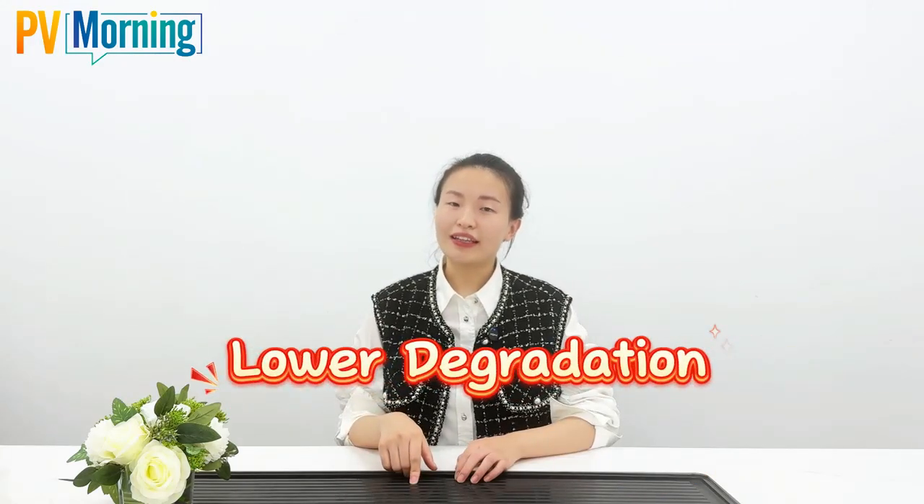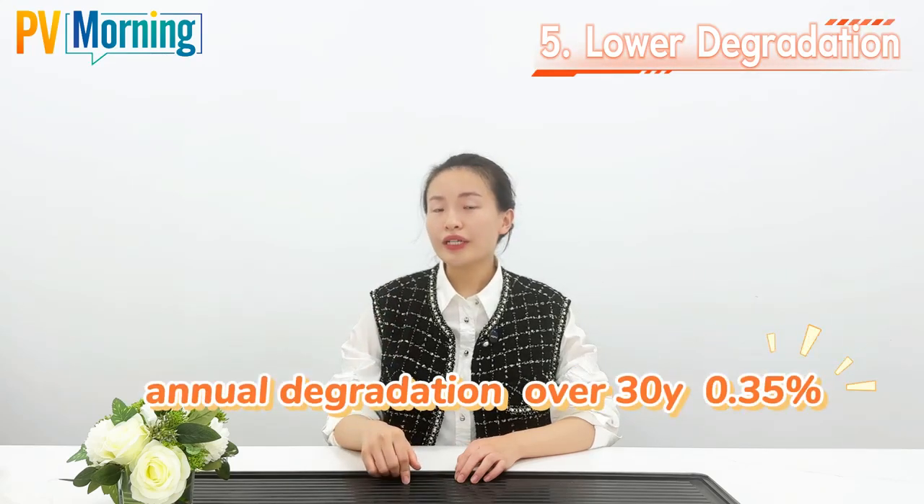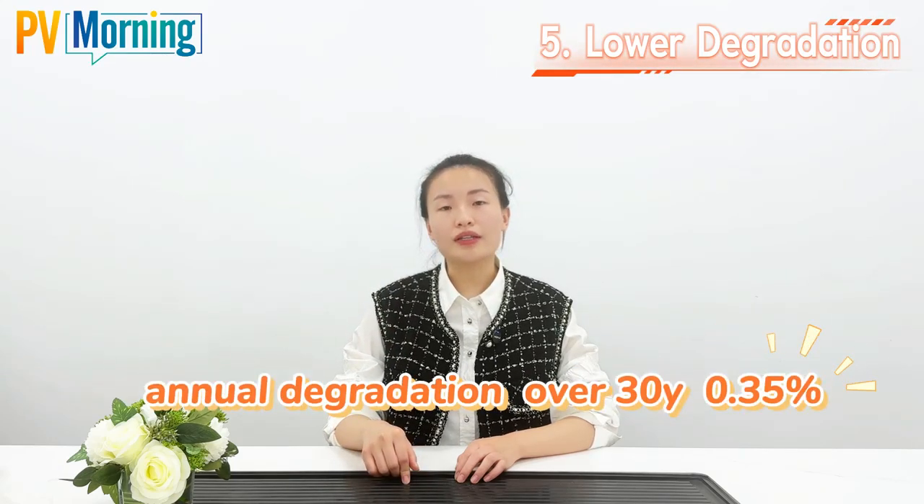Fifth: lower degradation. First-year degradation is only 1%, and annual degradation over 30 years is just 0.35%.